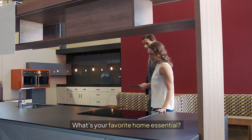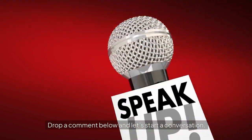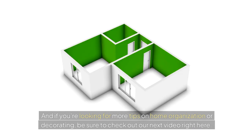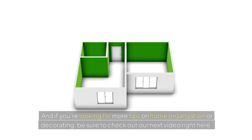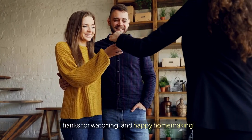What's your favorite home essential? I'd love to hear what items made a difference in your move — drop a comment below and let's start a conversation. And if you're looking for more tips on home organization or decorating, be sure to check out our next video right here. Thanks for watching and happy homemaking!